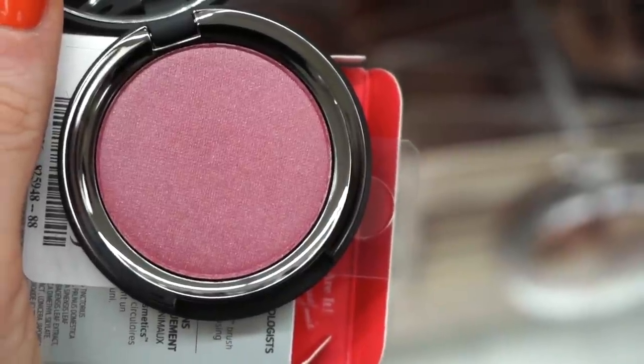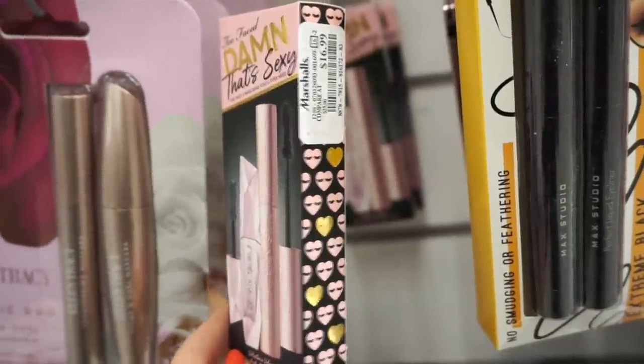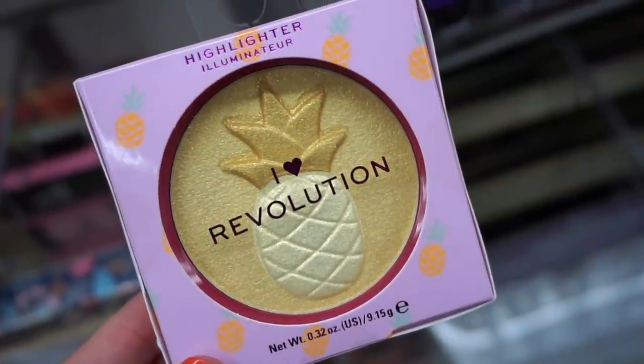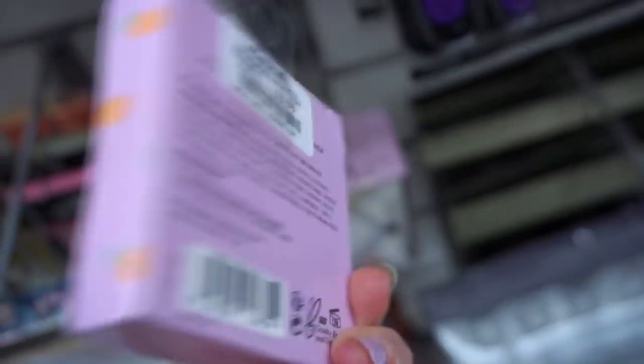They also have a set here by Too Faced for $16.99 — we saw this at TJ Maxx at some point but never at Marshall's. And I thought this was really cute: the I Heart Revolution Illuminator with a pineapple design, very fitting for summer — $3.99.